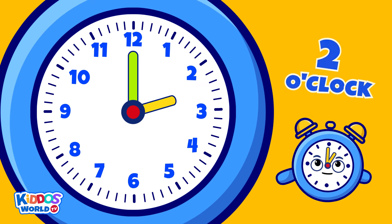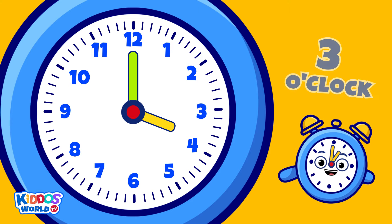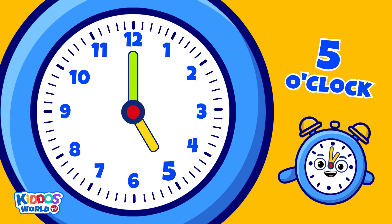When it moves to the number three, it's three o'clock. And then it moves again — now it's four o'clock. Five o'clock. And so on.